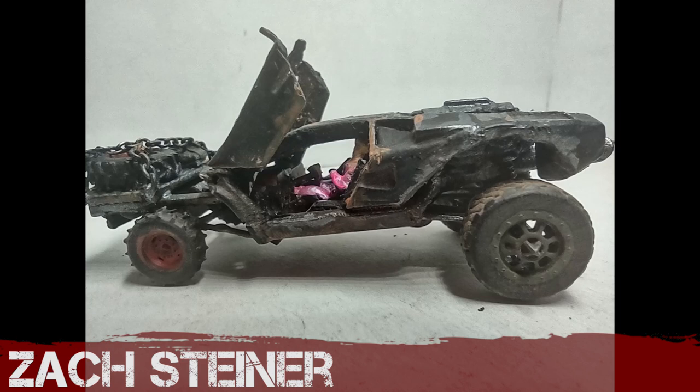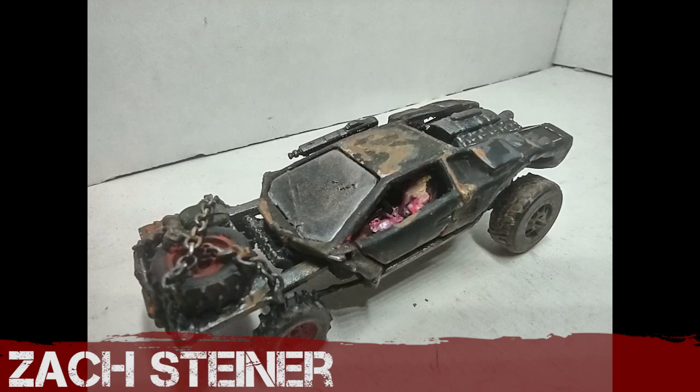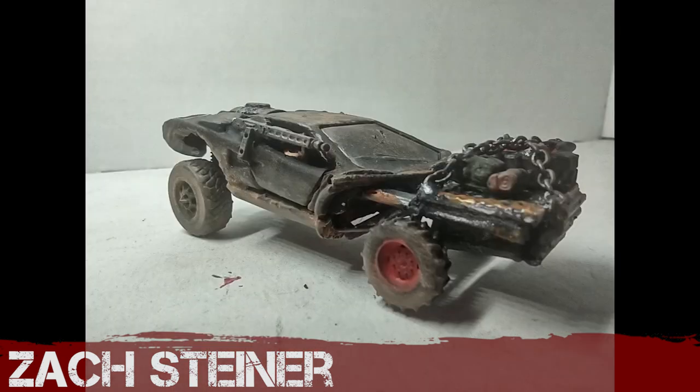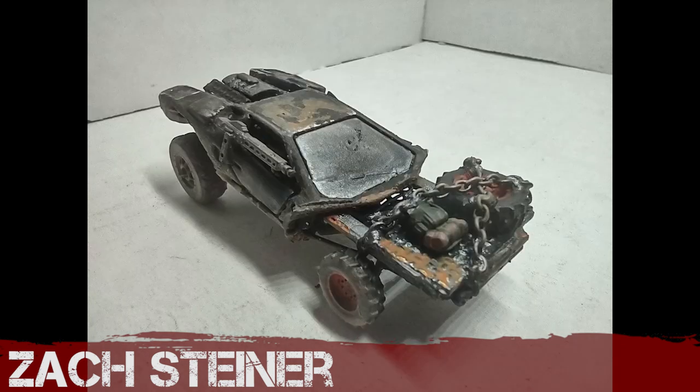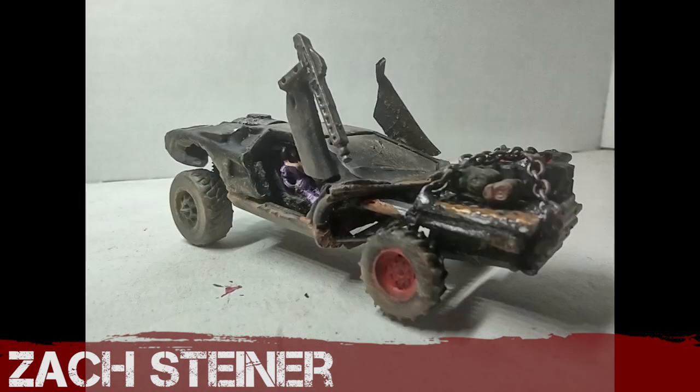And finally Zach Steiner — this is great. I love the seagull wings on this. He's taken a sports car, ripped the front off it absolutely mercilessly, but kept those gull wing doors. I don't really know what to say — bizarre but brilliant at the same time. Well done.